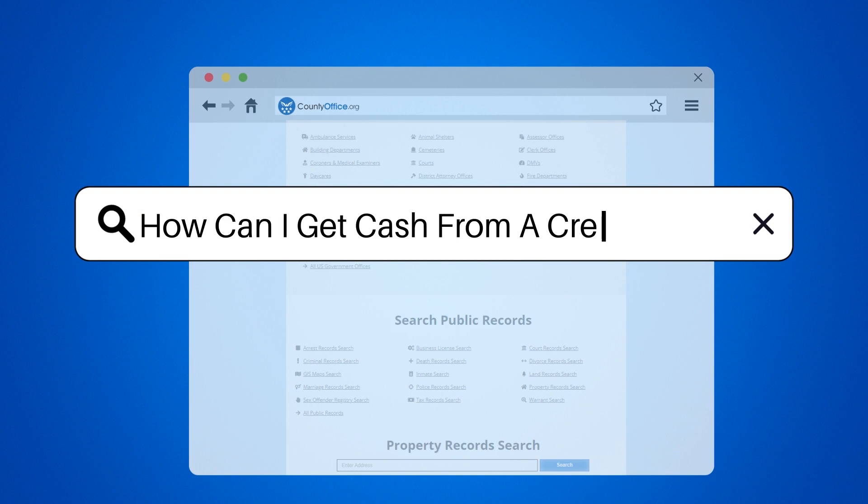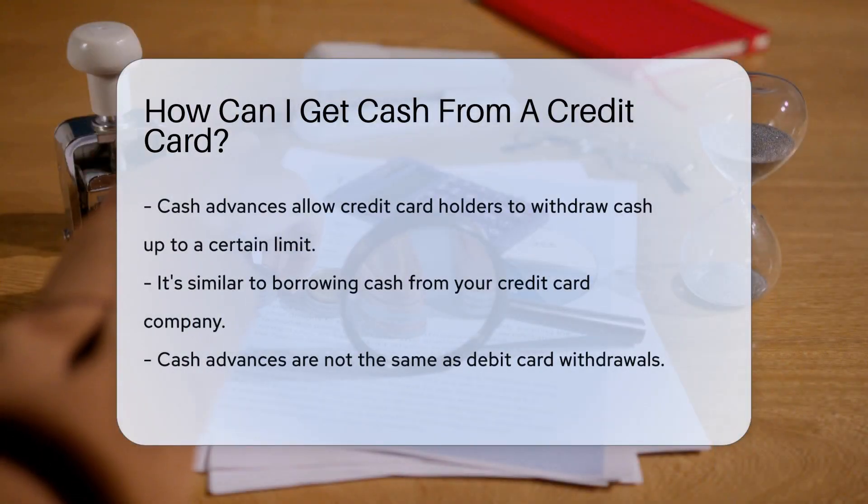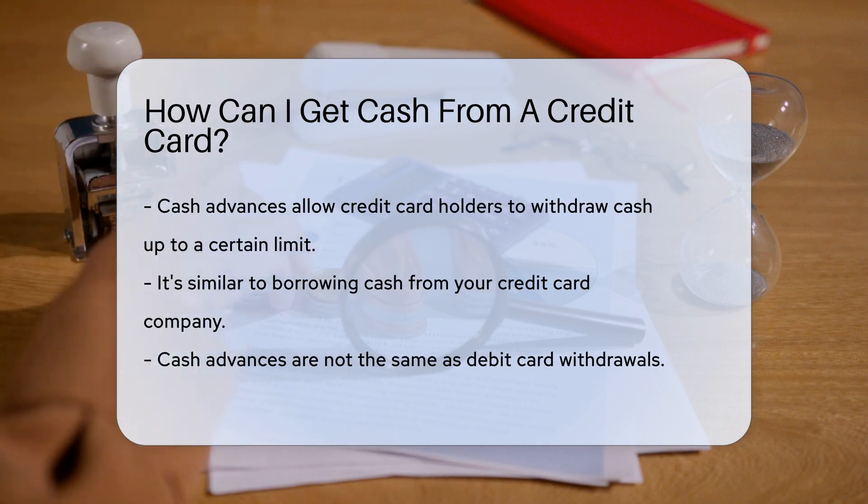How can I get cash from a credit card? Ever found yourself in a pinch needing cash, but all you've got is your trusty credit card? Fear not — there's a way to get that cash, and it's called a cash advance.